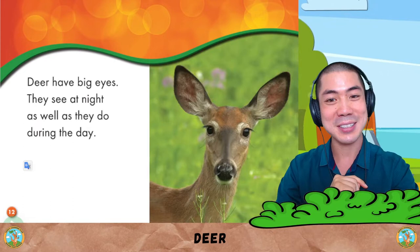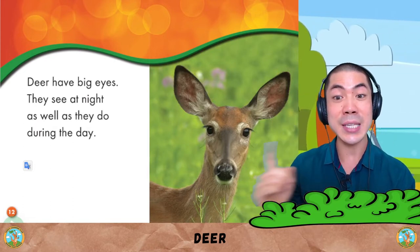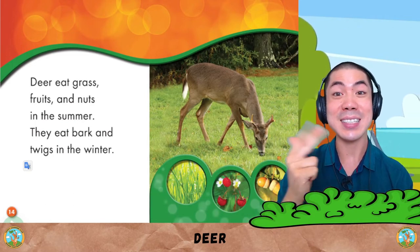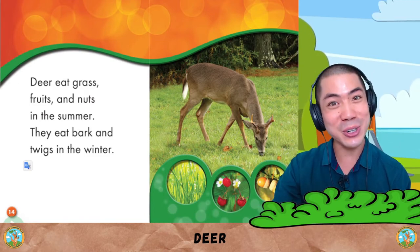Very smart. Deer have big eyes. They see at night as well as they do during the day. Deer eat grass, fruits and nuts in the summer, and they eat bark and twigs in the winter.